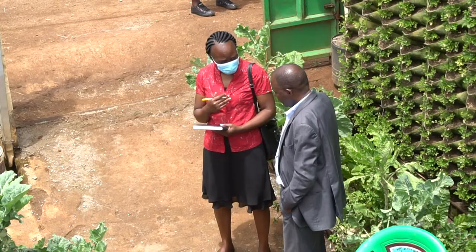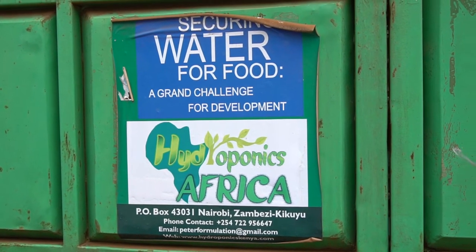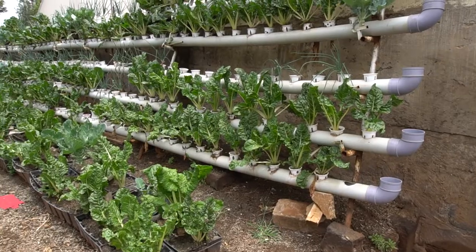My name is Dr. Peter Chege. I'm CEO of Hydroponics Africa Limited. Hydroponics Africa offers farmers a cost-effective way of growing crops without soil, to reduce input costs so that farmers can grow using less water and nutrients.